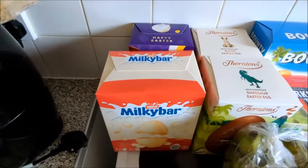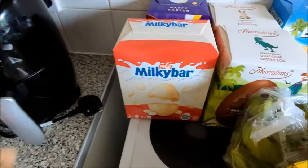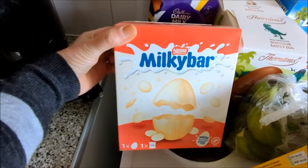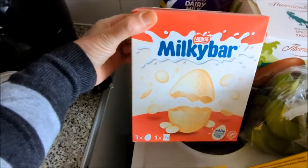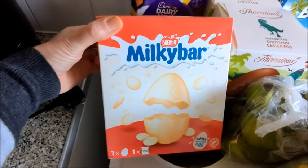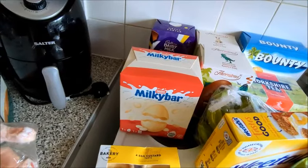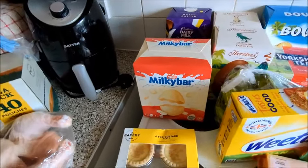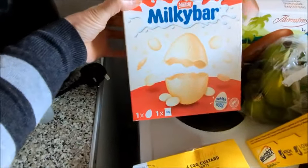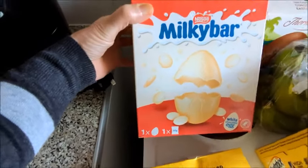And lemon curd. Now easter eggs — they weren't too bad at Asda so I went for them. Milky bar one egg with a bag of the little eggs in that one.